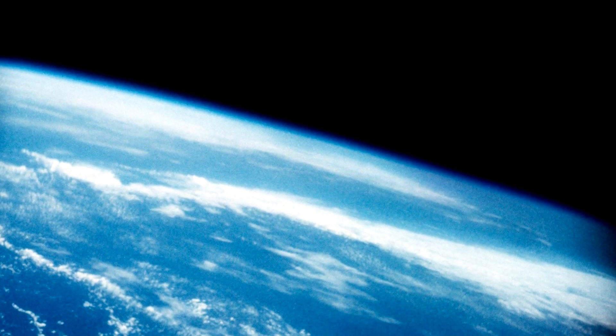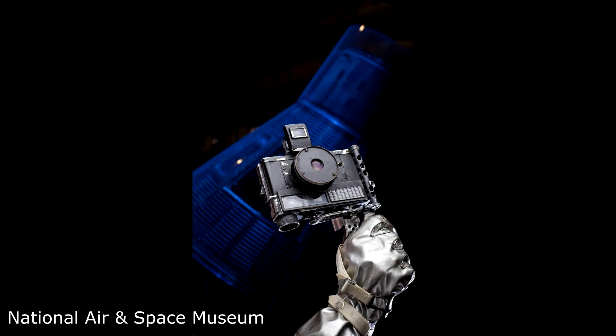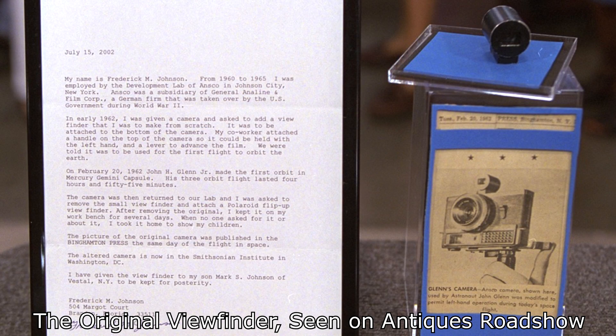To make the camera usable in space, NASA engineers took it and modified it. They flipped the whole camera upside down and added a pistol grip with thumb paddles that would actuate the shutter and film winding controls, which connected physically to the controls on the camera. They also needed a viewfinder, so they added one on top — which of course would now be on the bottom — but that would also be helpful because it could be used with the suit helmet closed.